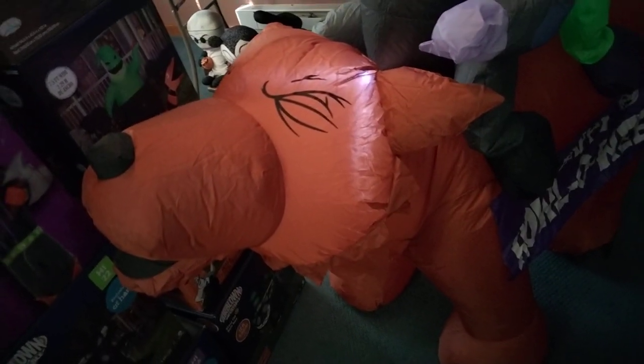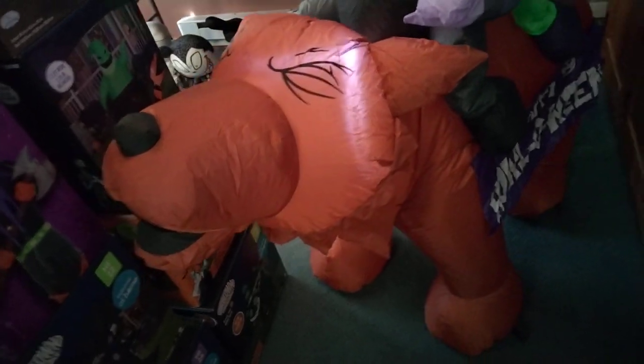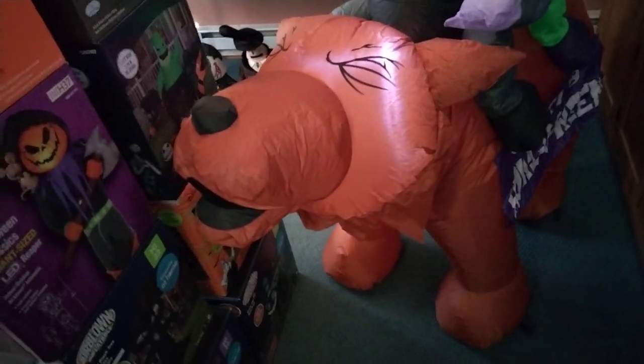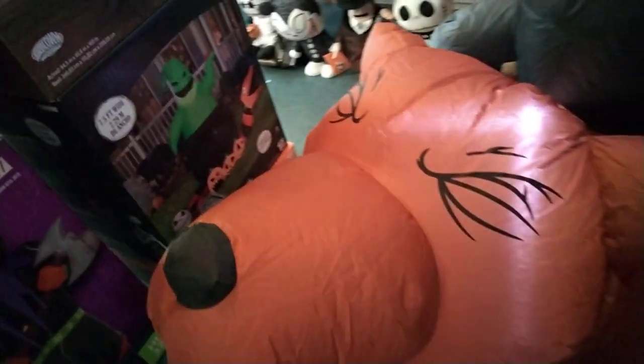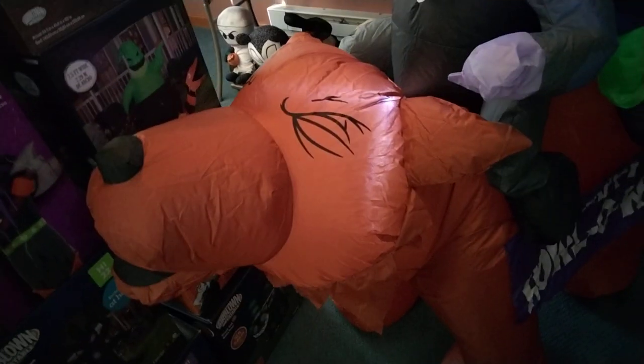Tractor Supply is getting a few items this year — they have two ghost dogs, a chick scene with two baby chicks and a pumpkin. They might have a few other things as well.